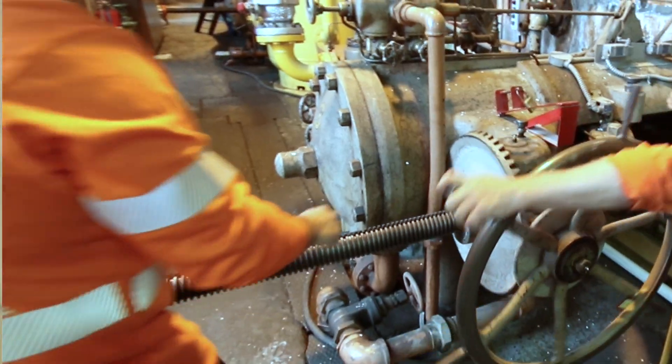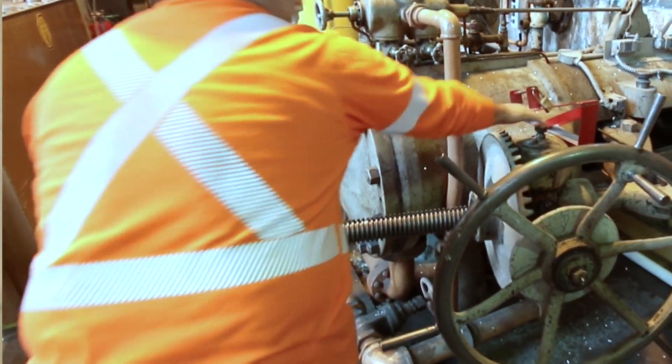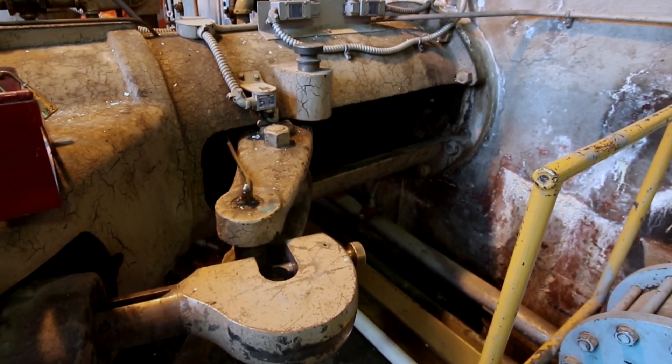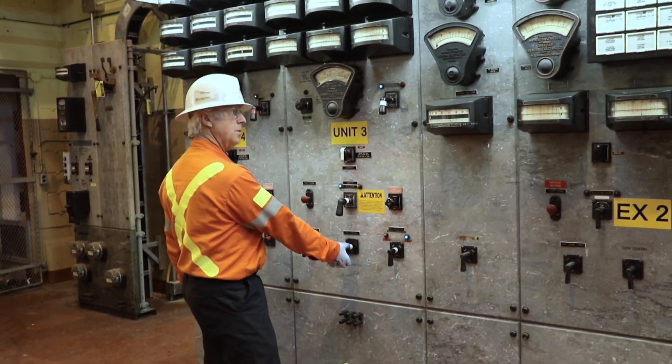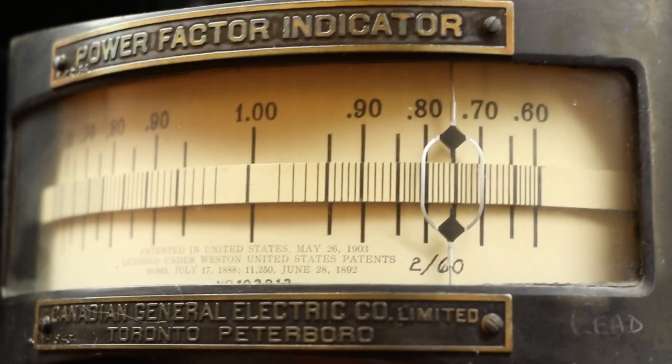Once the cooling water is flowing, two tradesmen are required to manually turn the hand wheel to free the governor arm. They then manually open the wicket gates to set the unit speed to 179 RPM. Unlike our older units which are all controlled remotely, this unit has to be manually synchronized online.